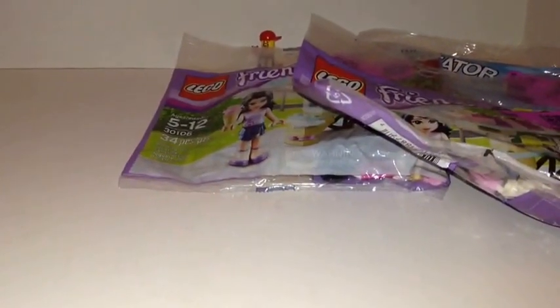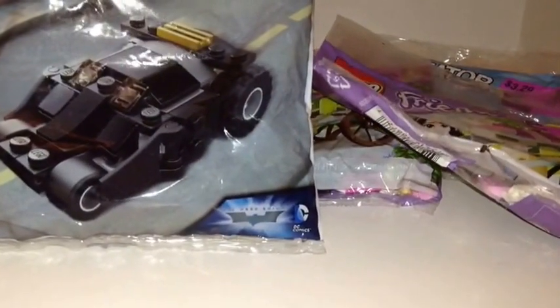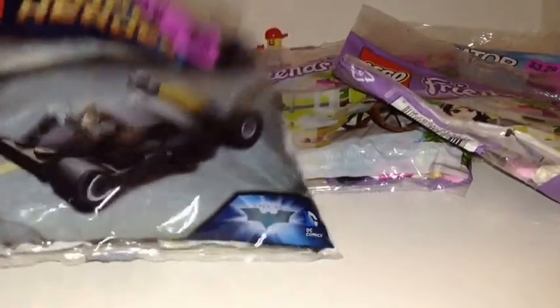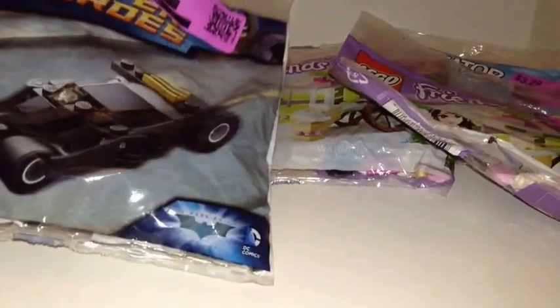And then I got one more poly bag — look at this one. These are still in Target. This is the Batman Tumbler, 30300, another one that was $3.99. 80 percent off, I got this one for 80 cents. Not a lot to brag about, but when you get poly bags for under a dollar, how can you complain?